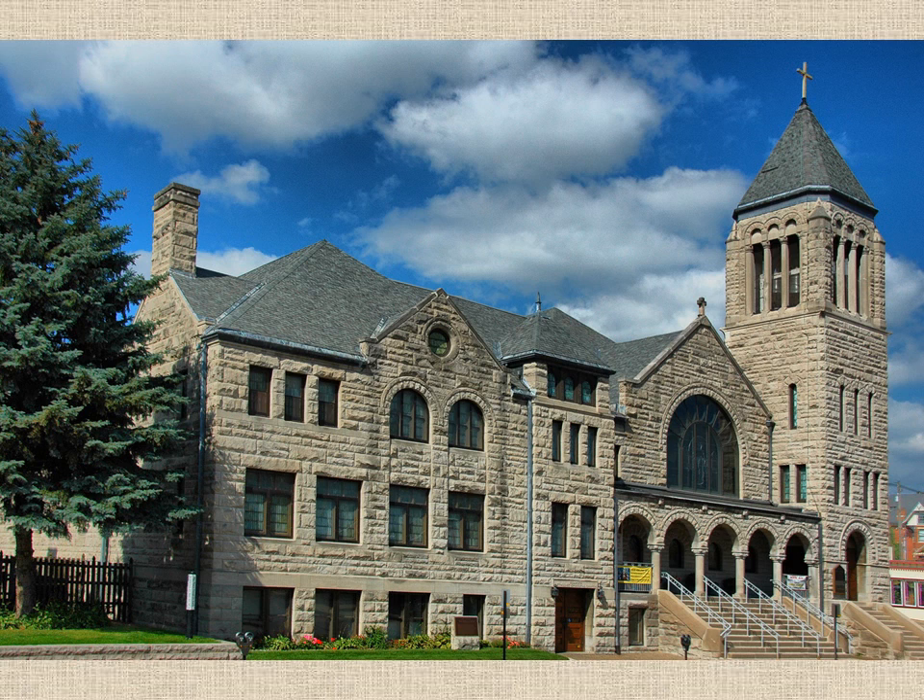Welcome to St. Luke's United Methodist Church. I would like to take a few minutes to share some information with you about St. Luke's history and the beautiful Tiffany windows.